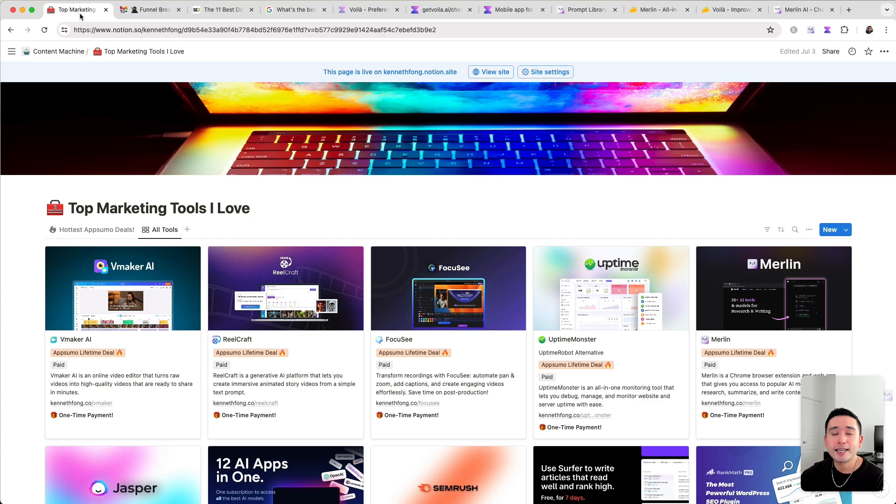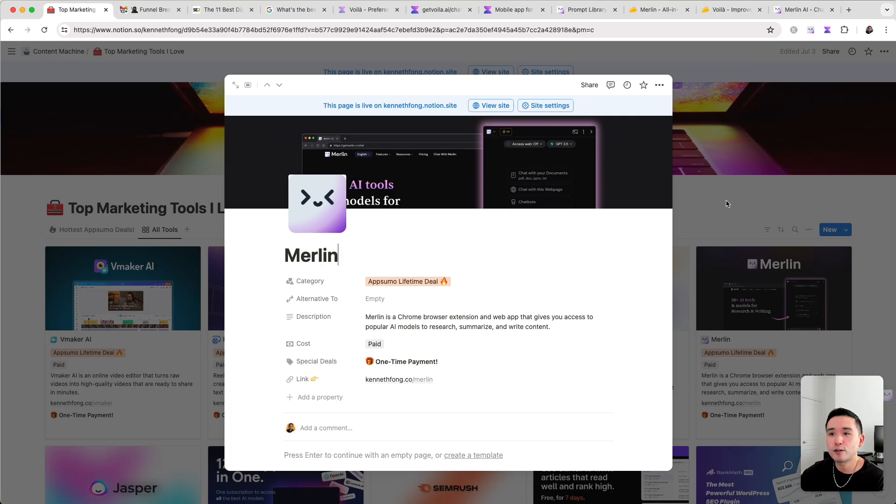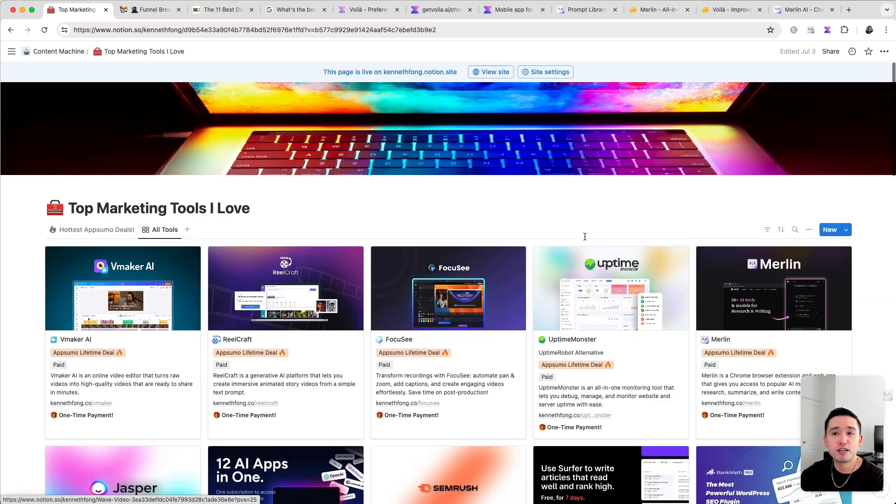I've added Merlin to my top marketing tools Notion spreadsheet. Again, if you want this spreadsheet for free, click the link in my description. If you enjoyed this video, hit the like button, subscribe to my channel, and feel free to check out my other videos. Thanks and I'll see you in the next one.